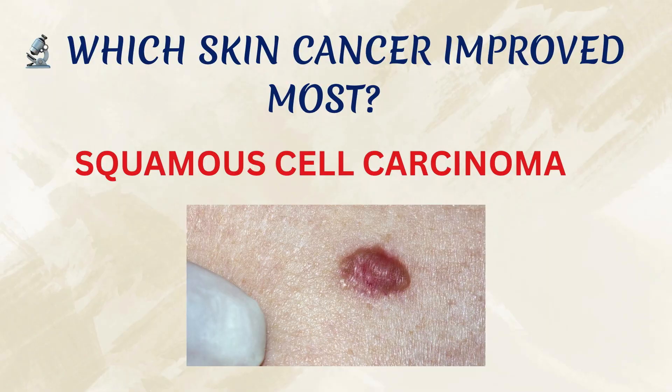And which type of skin cancer showed the strongest effect? The biggest impact was seen with squamous cell carcinoma — the one that can grow deeper and faster than, let's say, a less aggressive basal cell cancer.